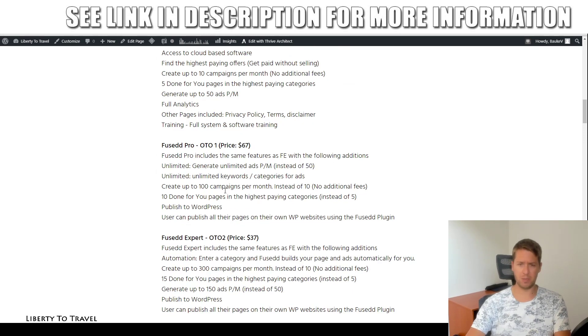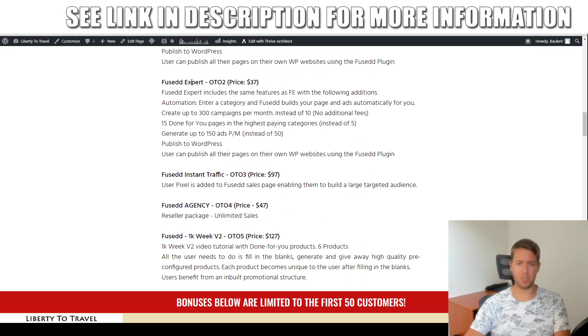The first upsell is the Pro version for $67: unlimited ads instead of just 50, unlimited keywords and categories per ad, 100 campaigns per month instead of 10, 10 extra done-for-you pages in the highest-paying categories instead of five, and the ability to publish to WordPress using a Fused plugin. The second upsell is the Expert version for $37: automatically builds pages and ads for you, up to 300 campaigns per month instead of 10, 15 done-for-you pages instead of five, 150 ads per month instead of 50, and the publish-to-WordPress option.